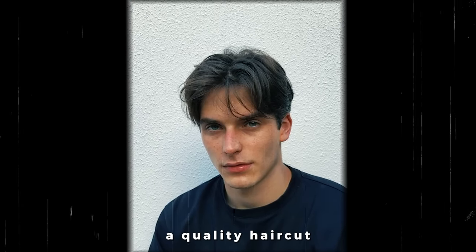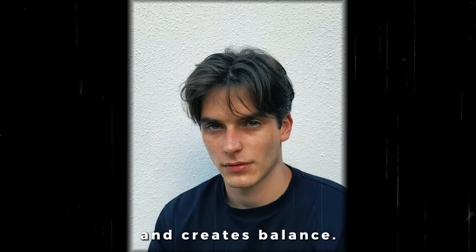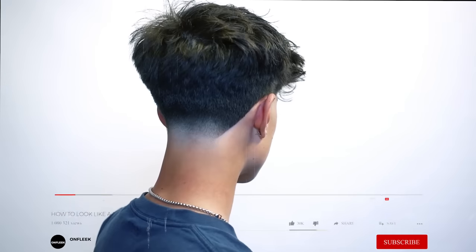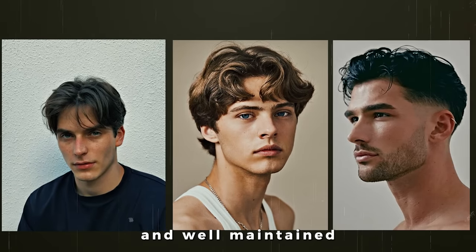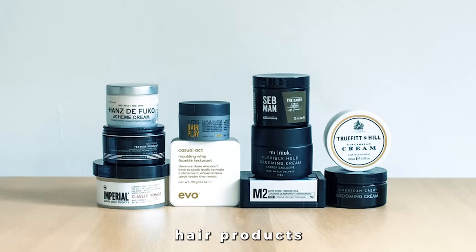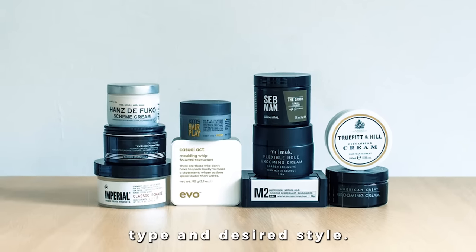Second, you have to get a quality haircut that complements your face shape and creates balance. I'll be making a video on how to find your personal hairstyle, so make sure you subscribe to be up to date. Keep your hair clean and well-maintained with regular trims, and use quality hair products that cater to your hair type and desired style.